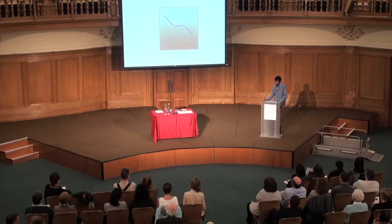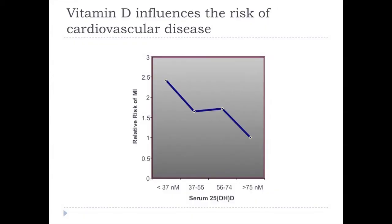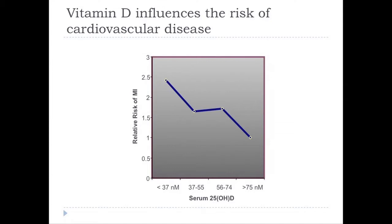However, there hasn't been a clinical trial yet to show that giving vitamin D prevents relapses — that's something that's ongoing. Vitamin D is also important for a number of other things: higher amounts of vitamin D protect you from heart attacks, improve beta cell function so you have a better insulin response, and reduce your risk of diabetes.